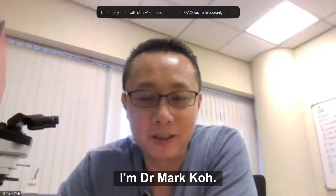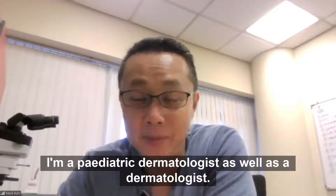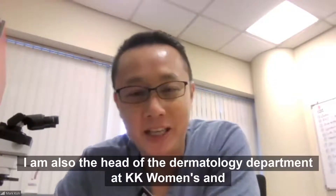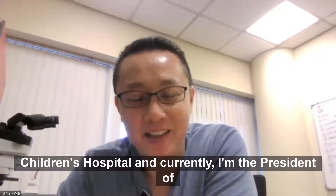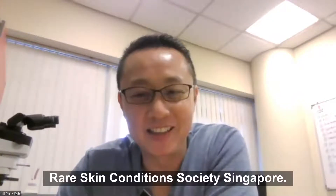I'm Dr. Mark Koh. I'm a pediatric dermatologist as well as a dermatologist. I also do dermatopathology. I am also the head of the dermatology department at KK Women's and Children's Hospital. Currently, I'm the president of the Rare Skin Condition Society, Singapore.